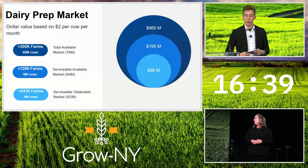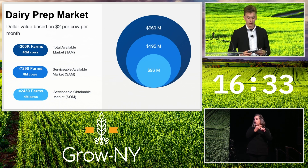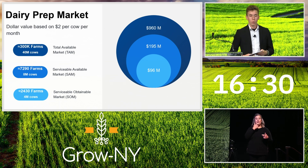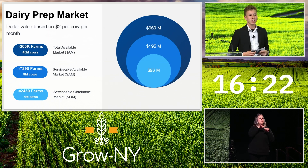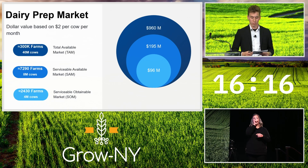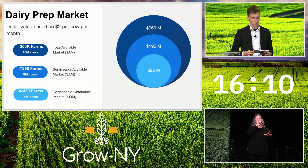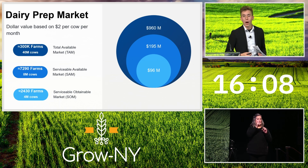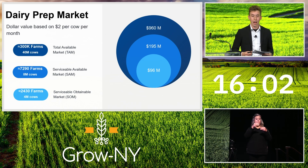Most farms with a prep tool pay a subscription rate of at least two dollars per cow per month. Our serviceable obtainable market is large and local farms, which account for almost 2,500 farms with 4 million total cows in the US. They currently spend approximately 96 million dollars annually on their prep routines, and an estimated 1,200 of these farms are in New York State. In the US market there are over 7,000 farms with 8 million cows compatible with the Vortex — every farm in the US with 200 or more cows. Looking at the entire prep market, there are around 300,000 farms worldwide with 40 million cows compatible with the Vortex.